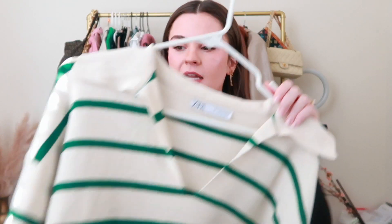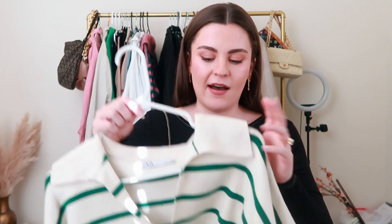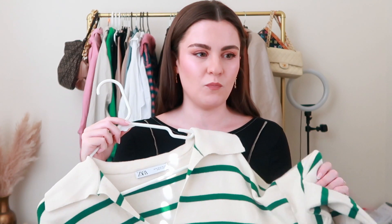Moving on to tops — this one is from Zara and I was wearing it in my last trend video. I've already gotten so much wear out of it. It's the perfect throw-on sweater: really cute but really comfortable, super soft fabric. The green stripes are so in-season and the collar style is very in right now. It's slouchy — you can front-tuck it or leave it all the way out for a more relaxed look.